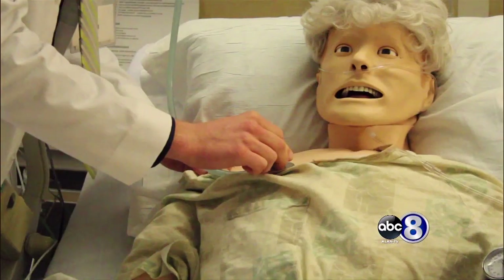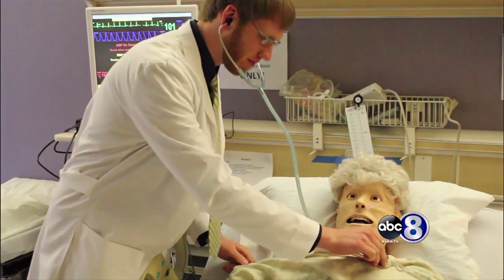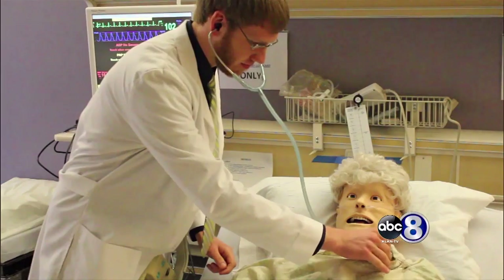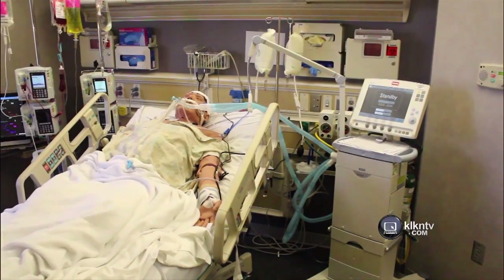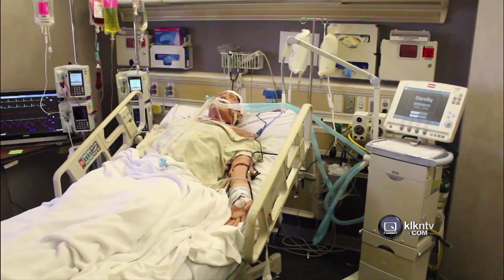It's just really helpful to kind of bridge that gap between the theory part and the classroom work. Jake McCain is a junior hoping to work in the intensive care unit. He spent every semester working with the mannequins in all types of situations like heart attacks, kidney failure, birth, and even death.